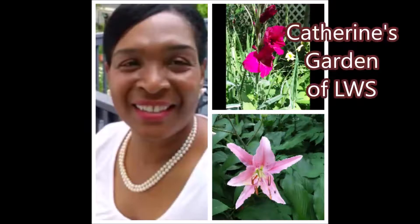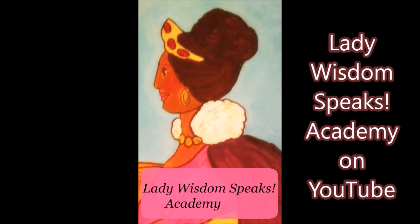If you like this video, then like, share, and subscribe. Comment down below — don't be afraid to like this video, and let me know what's happening in your garden. How is your garden growing? I hope that it's doing well. See you next time in Catherine's Garden. It's so nice to be out here. Remember to subscribe to Lady Wisdom Speaks Academy on YouTube. Be blessed!